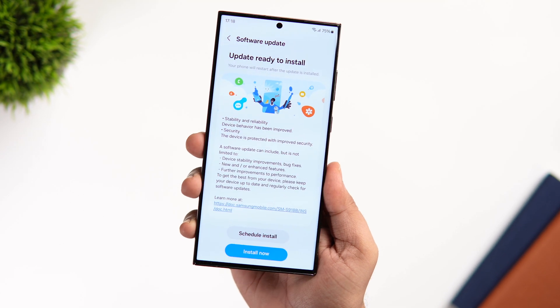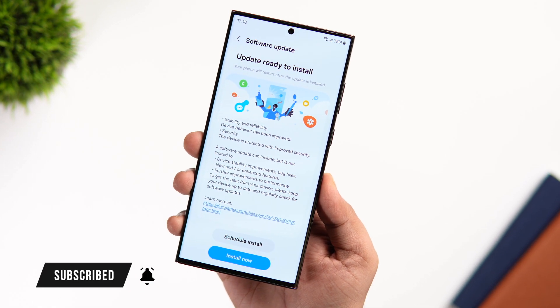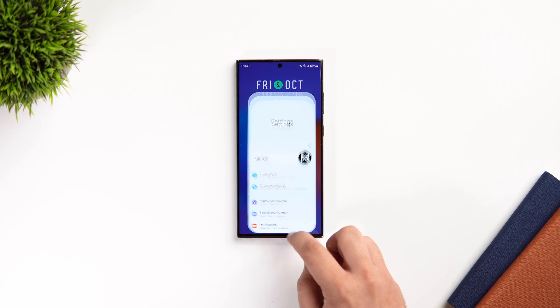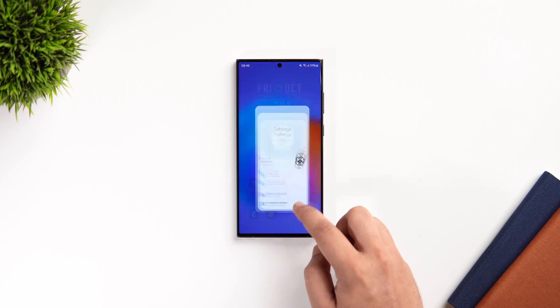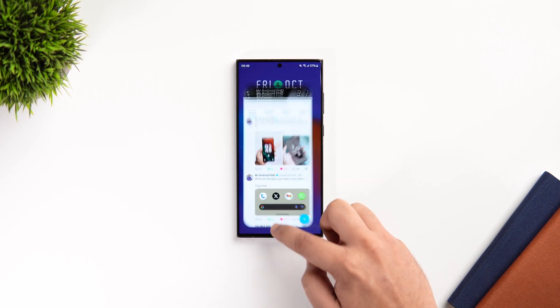I have already updated my phone and it is running One UI 6 Beta 9. Whenever I receive any One UI 6 update, the first thing I check is the overall smoothness, and the animations are as smooth as Beta 8. I really like what Samsung did with the app opening and closing animations — it feels a lot smoother compared to the previous One UI 5.1.